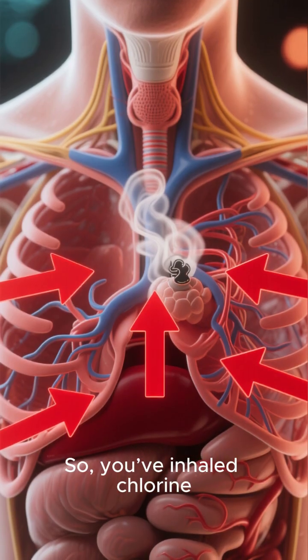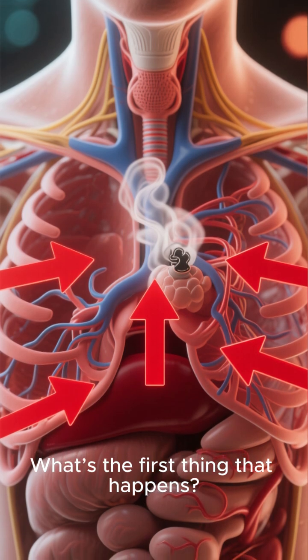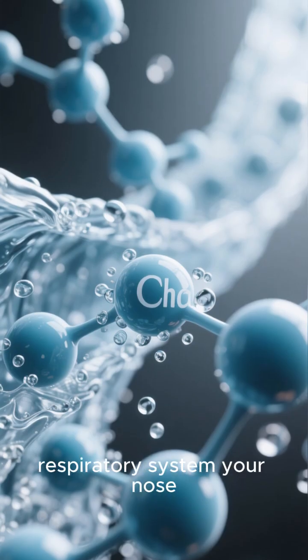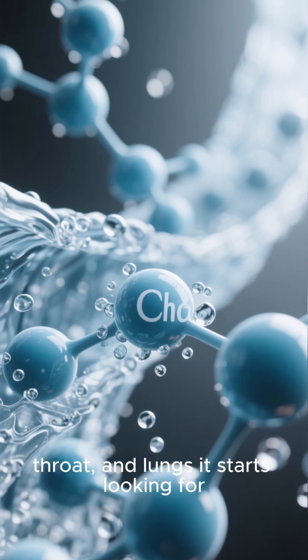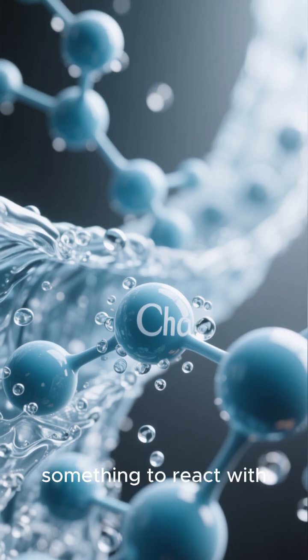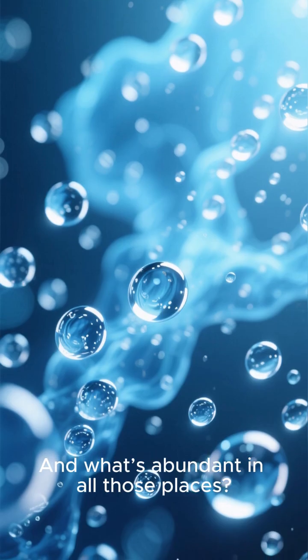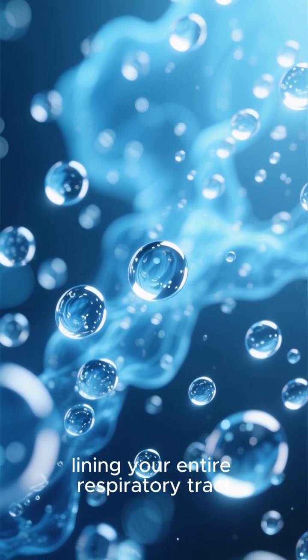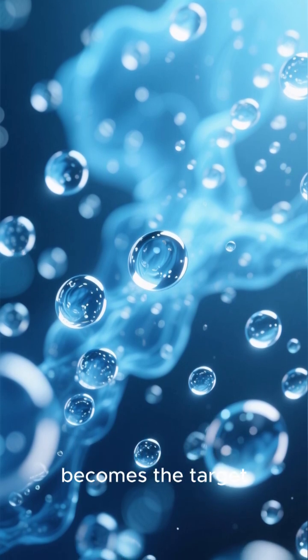So, you've inhaled chlorine — what's the first thing that happens? Well, chlorine is extremely reactive. The moment it enters your respiratory system — your nose, throat, and lungs — it starts looking for something to react with. And what's abundant in all those places? Water. The moisture lining your entire respiratory tract becomes the target.